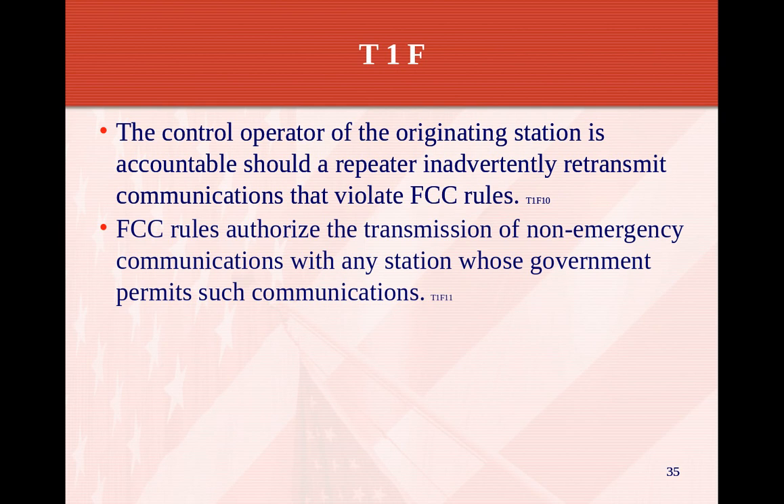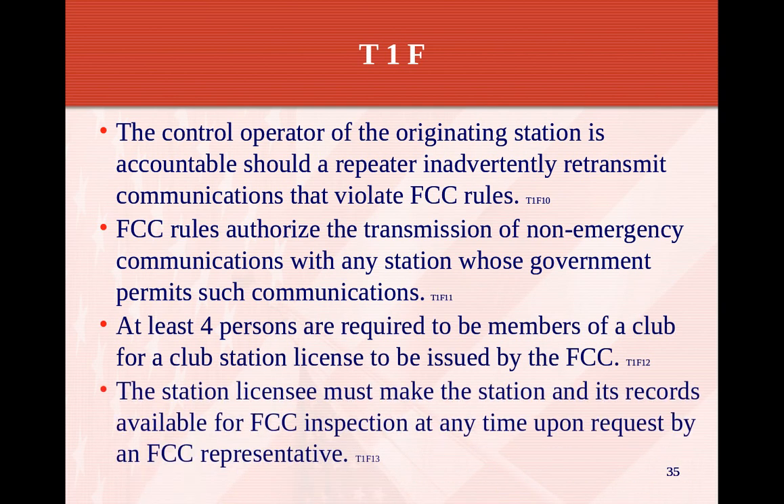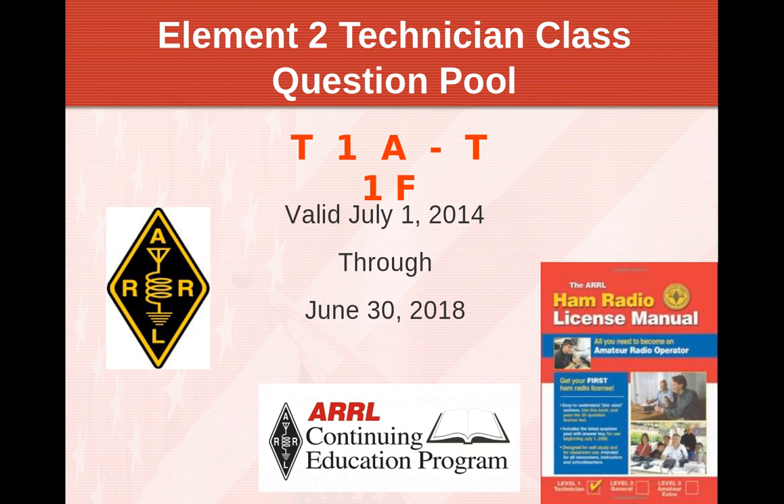The FCC rules authorize transmission of non-emergency communication with any station whose government permits such communications. At least four persons are required to be members of a club for a club station license issued by the FCC. The station licensee must make the station and its records available for FCC inspection upon request by an FCC representative. That's pretty much T1, and we're going to go over the Q&A section in the next video.